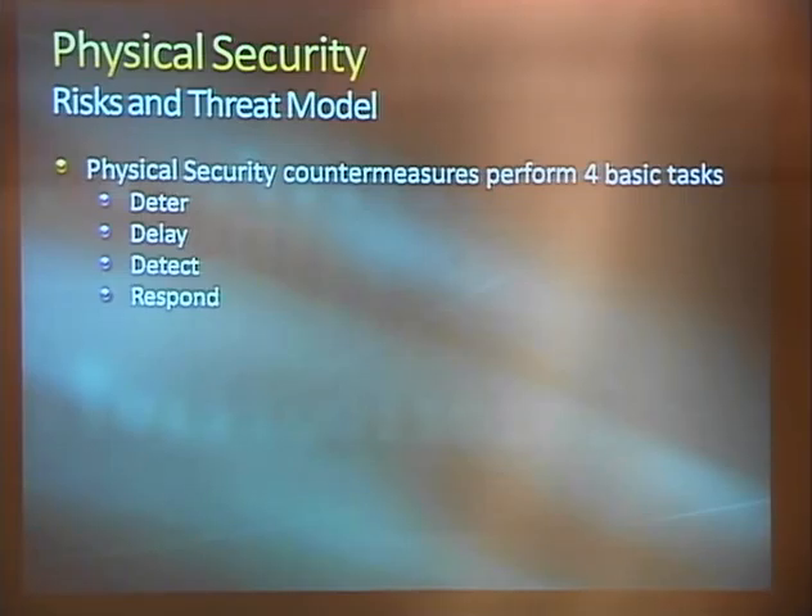Ross Anderson's Security Engineering has a good section about physical security. He formulates four things you can basically do with physical security devices and countermeasures. You can't stop anyone from getting into your stuff — that's not going to happen. The four things you can do are deter them, delay your attacker, detect an attack after it's in progress, and mount some sort of response — communicating via intercom, setting off a siren, calling the police, paging the guard desk.